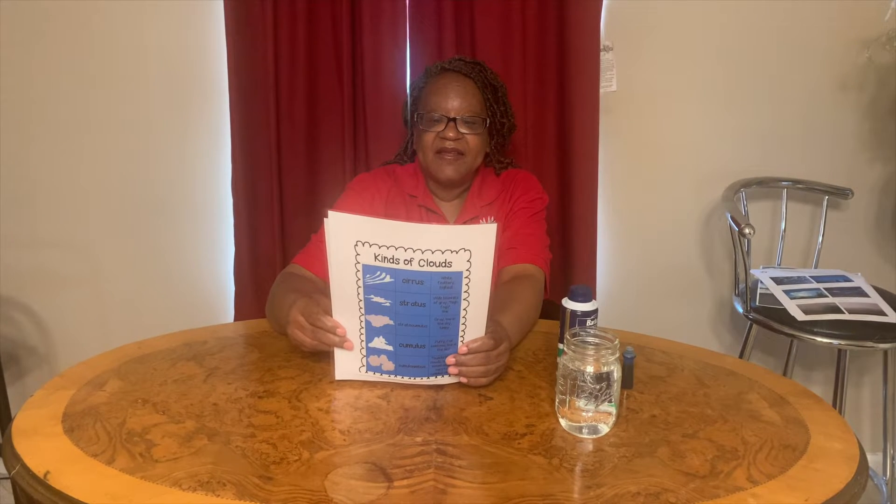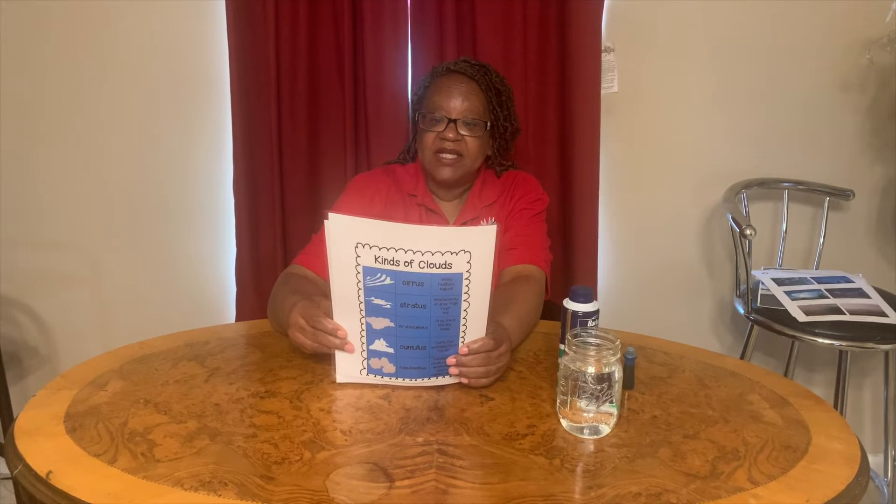When you see a weatherman on the TV, they are called nephrologists and the study of clouds is called nephrology.